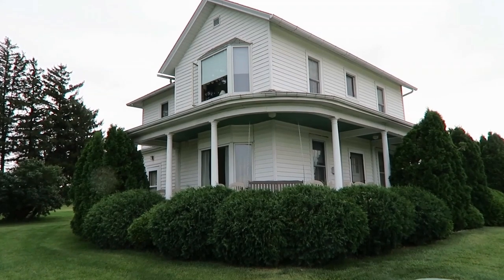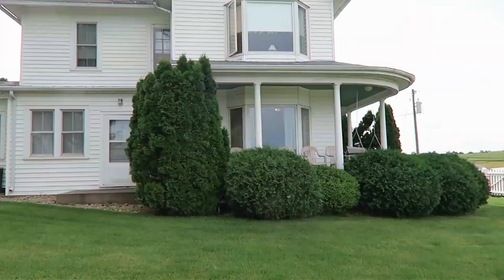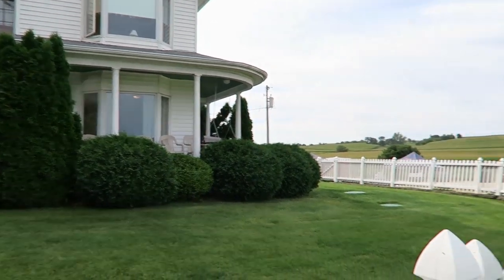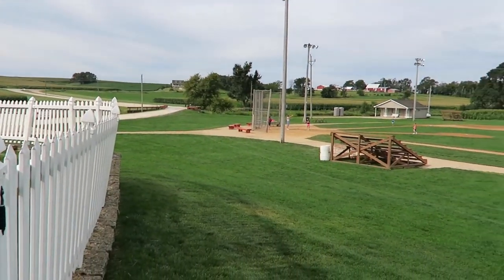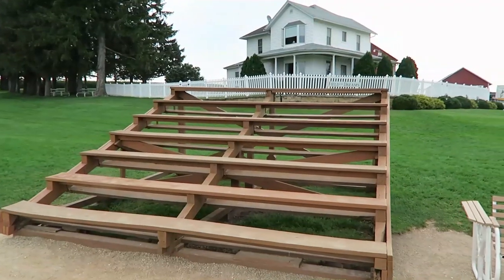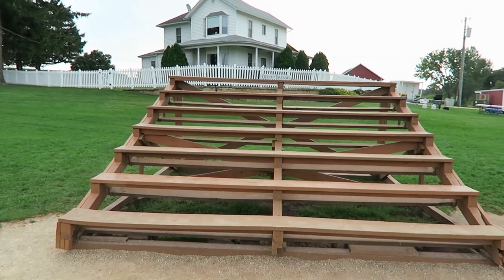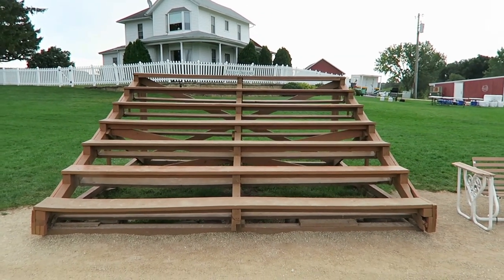That is the bench — the hanging swing bench there that they sit on and they watch the game. And there's the field. You build a baseball field in the middle of nowhere and you sit here and you stare at nothing.